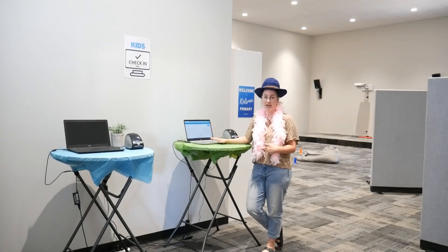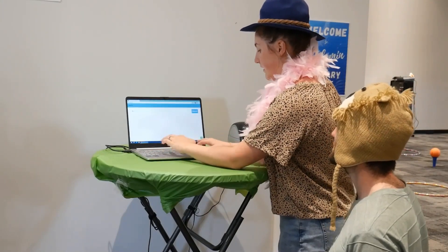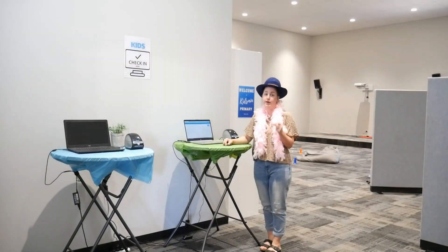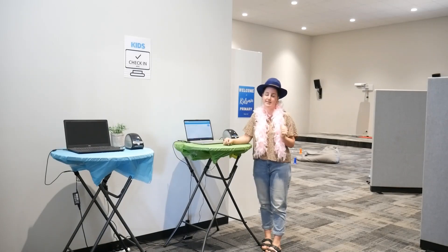When you get to check-in, make sure that you've finished checking your kids in and each of them has a name badge and you have a security code. Without that, you will not be able to collect your kids or hand them off to the volunteers in the rooms.